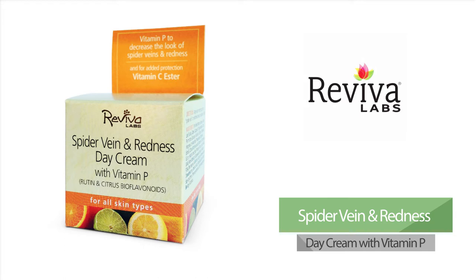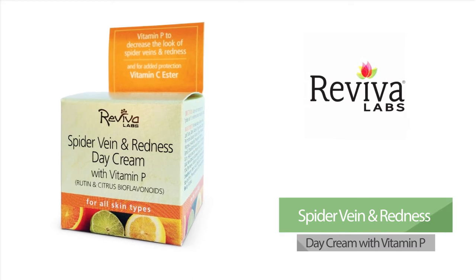This product provides rutin and citrus bioflavonoids, ingredients proven to reduce the appearance of dilated and inflamed capillaries, and aid in the prevention of future damage.